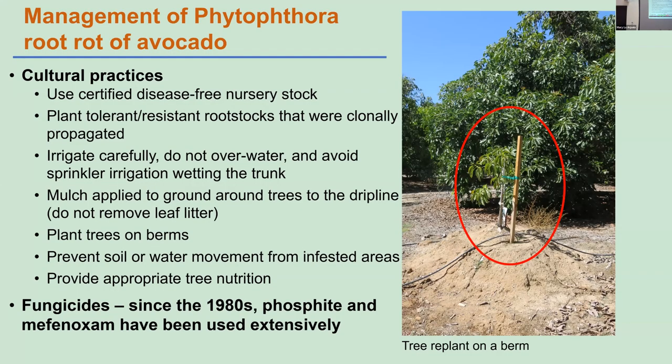Some of the prevention mechanisms include certified disease-free stock plants, tolerant rootstocks, careful irrigation, mulching around the tree especially up to the drip line as illustrated in the previous talk, and planting trees on berms. Water and soil movement can spread the disease as well.